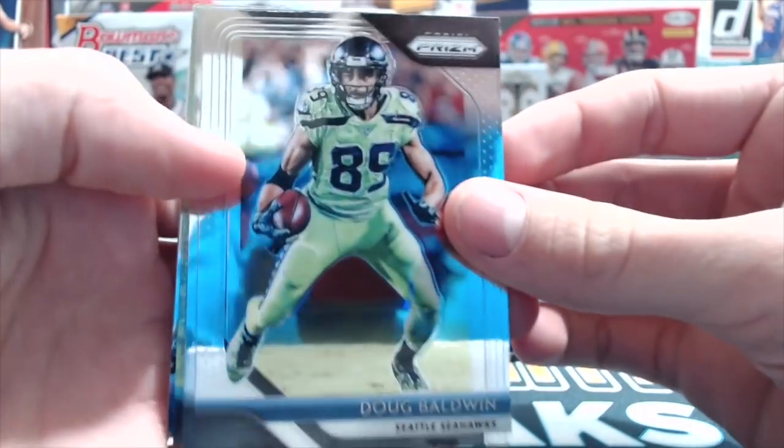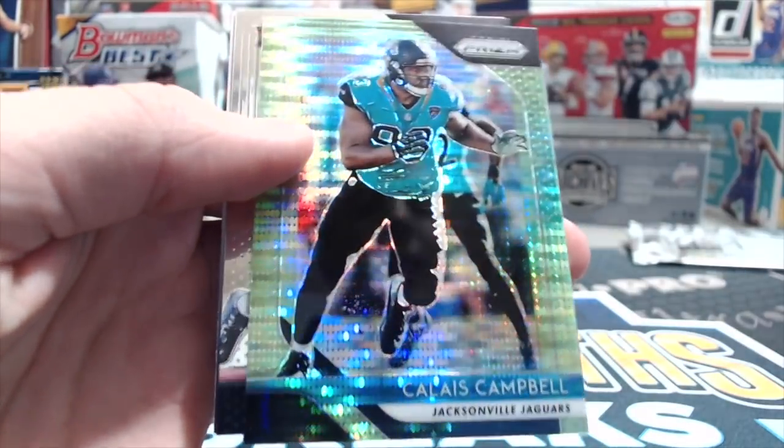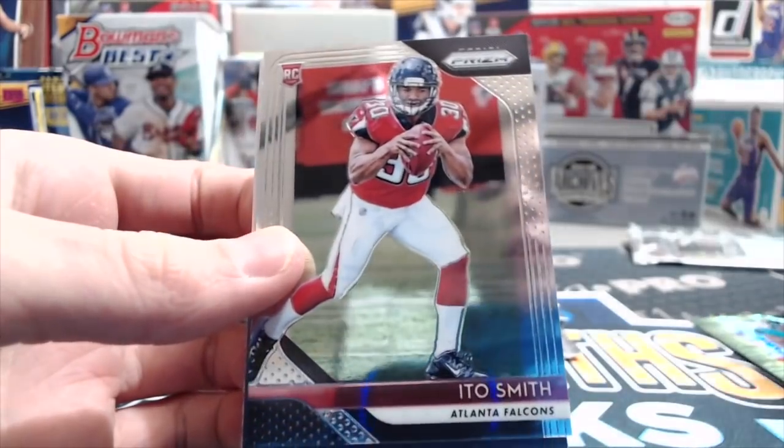Got a green in the first pack here — Doug Baldwin, Jimmy Graham, Kalias Campbell, green pulsar, and an Ido Smith rookie. I don't really know why either.